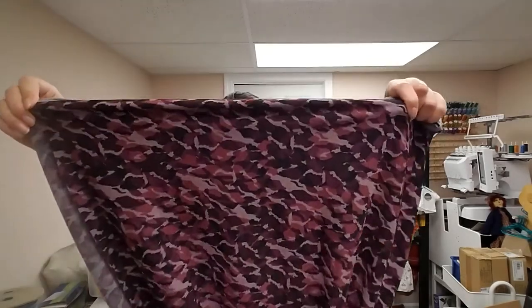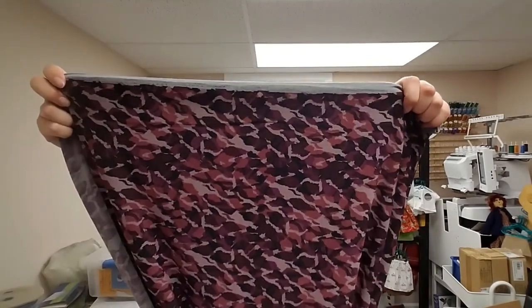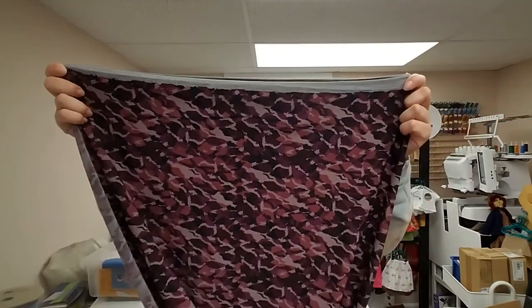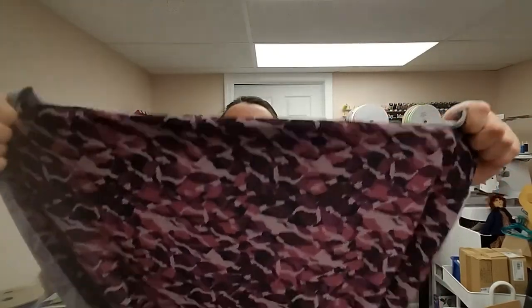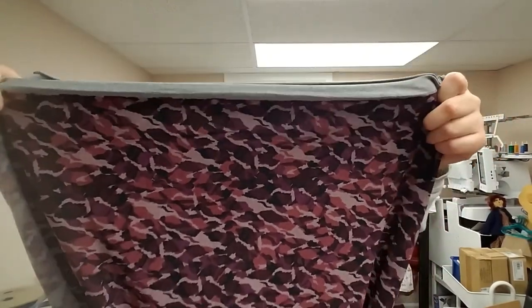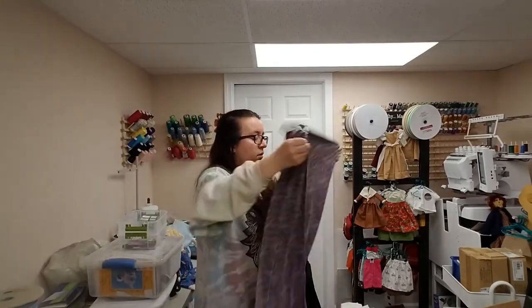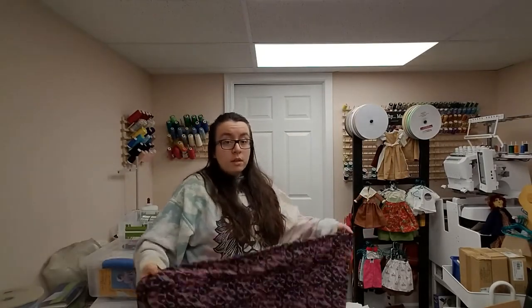Every time I go to an online fabric store I have to search for camo — I love camo. So I found this stretch camo, purple stretch camo. It's a very different camo pattern to me because the edges are jagged, not smooth. You can see it stretches more in one direction than the other. Still great for some leggings, little dresses, some short leggings for the summer.